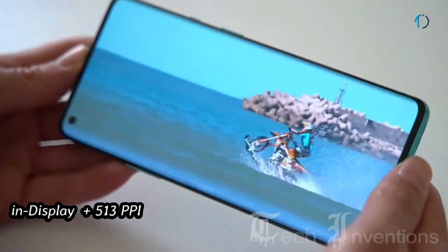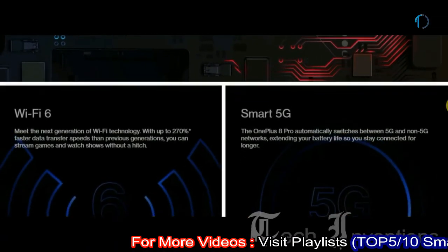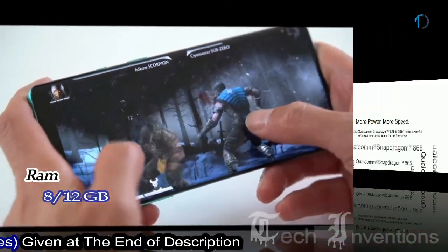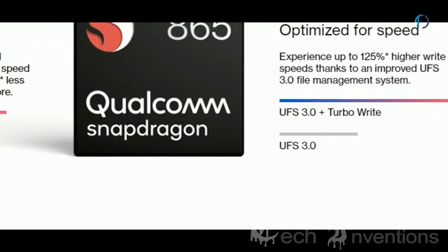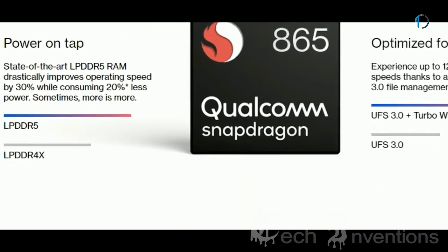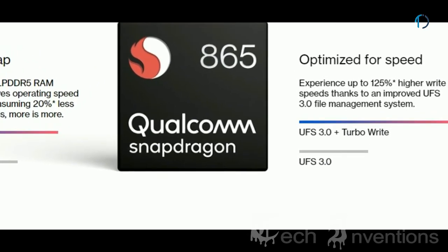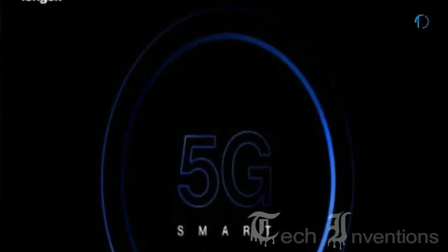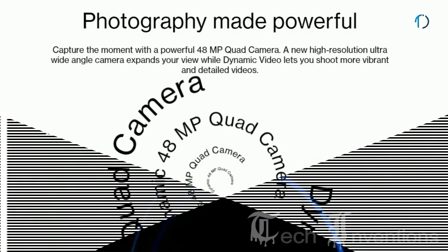It has an optical in-display fingerprint sensor with an image density of 513 ppi. The OnePlus 8 Pro runs on an octa-core Qualcomm Snapdragon 865 7nm Plus processor with Adreno 650 GPU and 8 or 12GB of RAM. The Snapdragon 865 7nm Plus is 25% more powerful, setting a new benchmark for performance. LPDDR5 RAM improves operating speed by 30% with 25% less power consumption. It also supports automatic switching between 5G and non-5G networks to extend battery life.